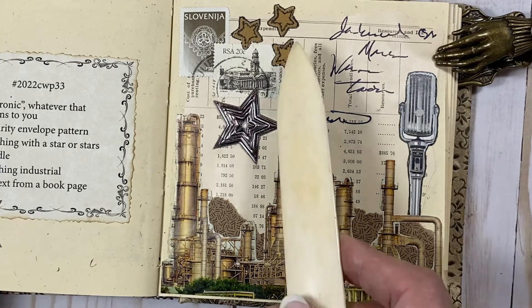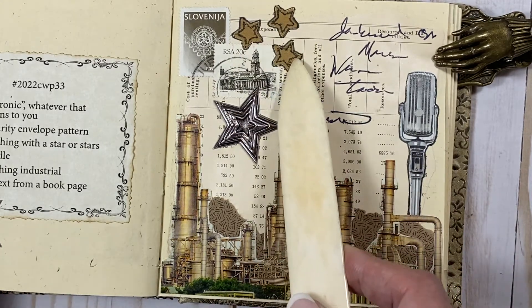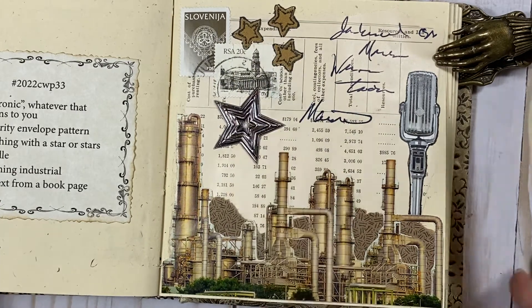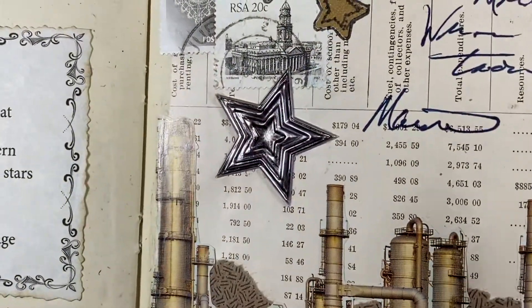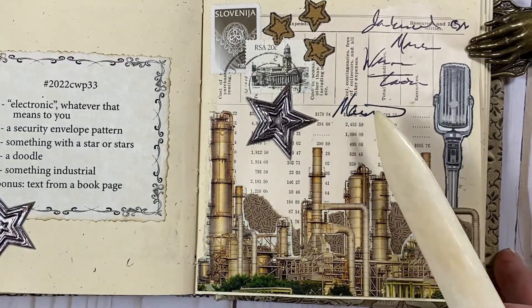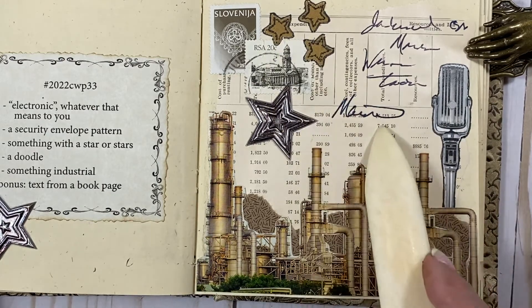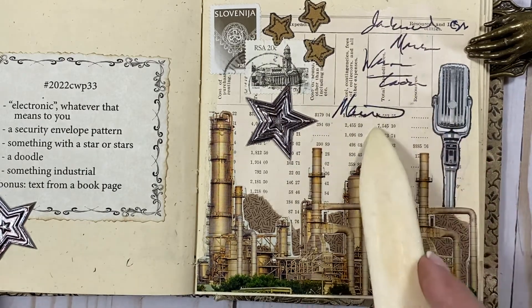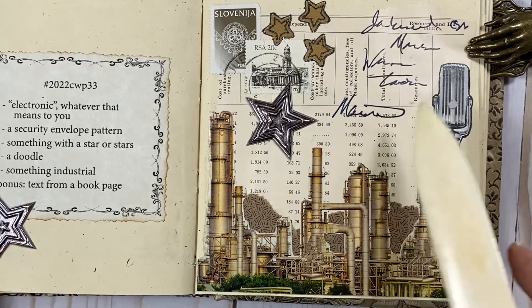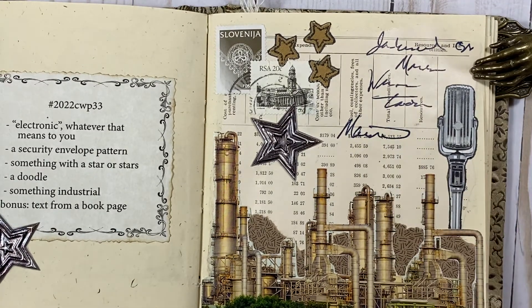Something with a star or stars — I had punches for these stars and I did doodle around those. And then I have this metallic-looking star here that came from the Dollar Tree, and that was a sticker. The doodle is around the stars, plus I have done some faux writing with my fountain pen here, which I'm going to consider a doodle as well.